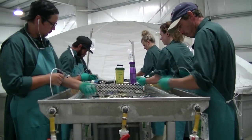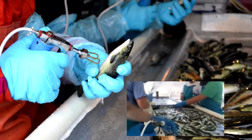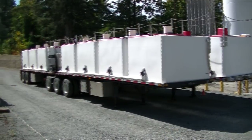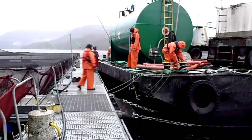At the hatchery, each fish is vaccinated by hand so they will be able to resist the natural viruses and diseases found in the ocean. They are loaded onto tanker trailers and transported to our farm sites by barge.